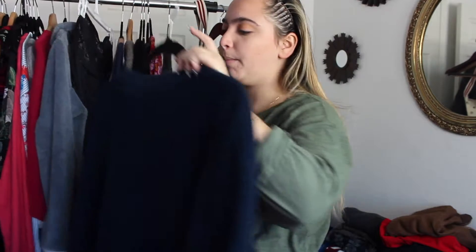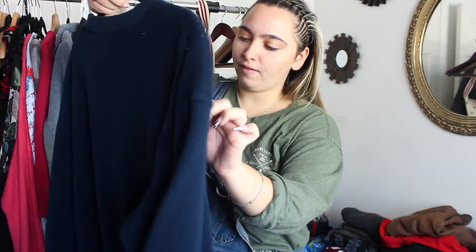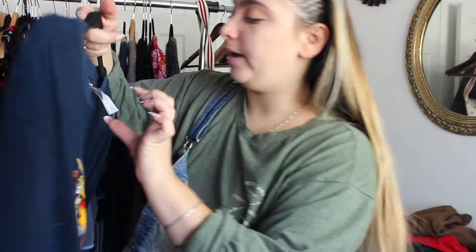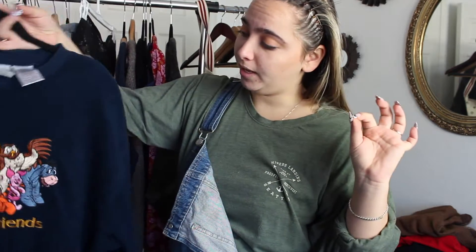Then at a little mom and pop thrift store like five to ten minutes away from me, I found this Pooh and Friends piece. It's kind of like not sherpa but it's like fleece material I guess you could say, and it's all embroidered. It's a size medium — it does need a little bit of loving with the fabric shaver.